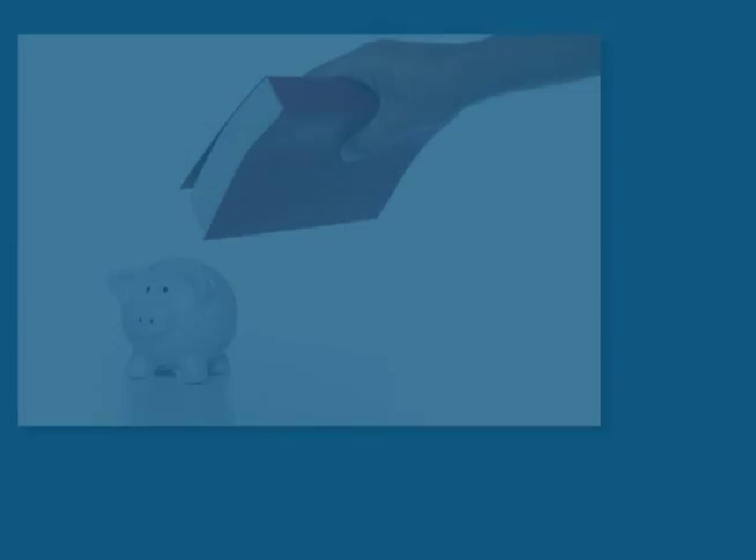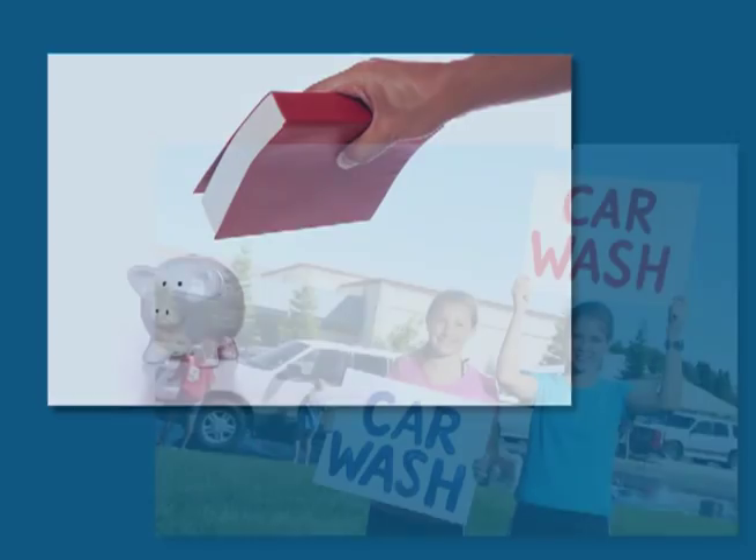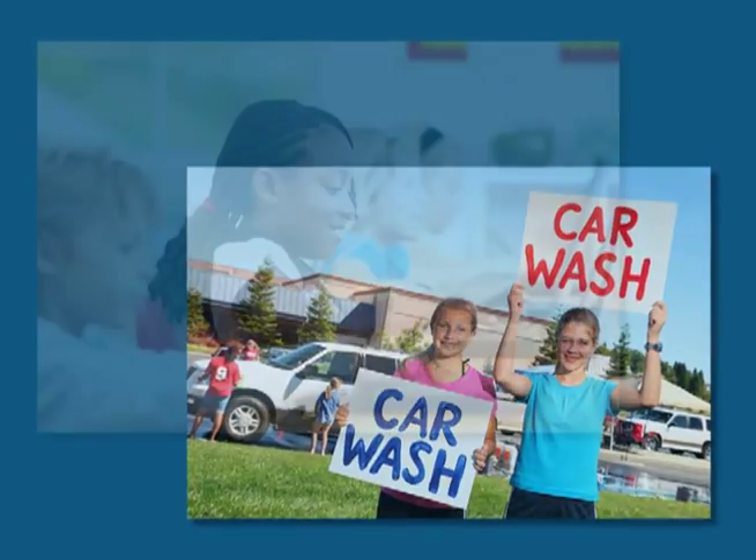Not only are you needed in the classroom, all throughout all our grades you're needed to help with fundraisers, because that's where the funds are going to come to pay for critical school technology, additional staffing, field trips, and art programs. That's going to come from parents.